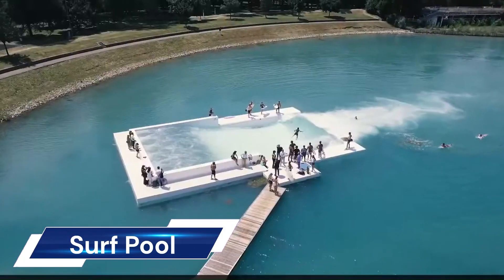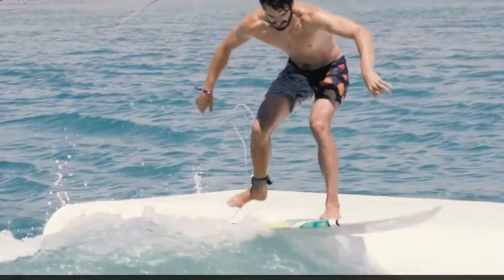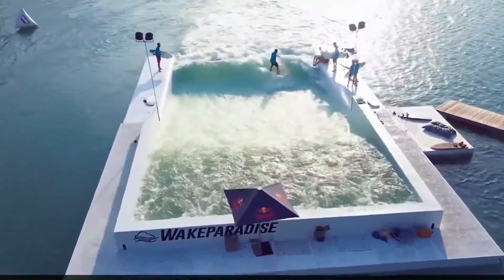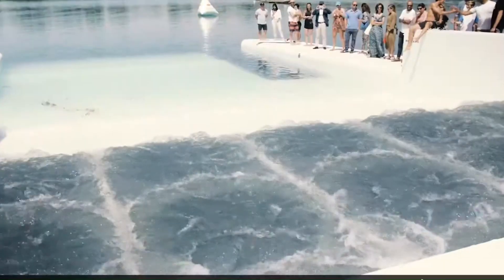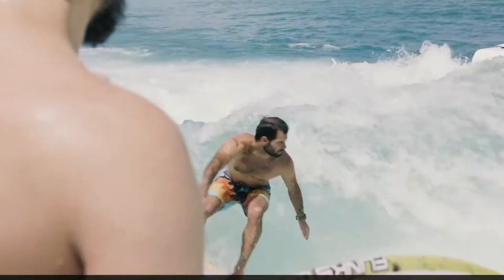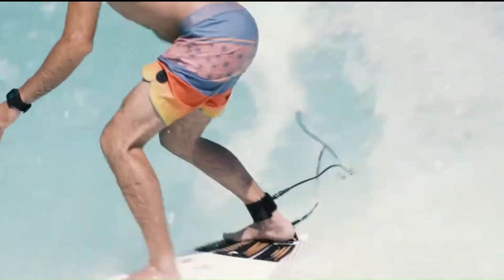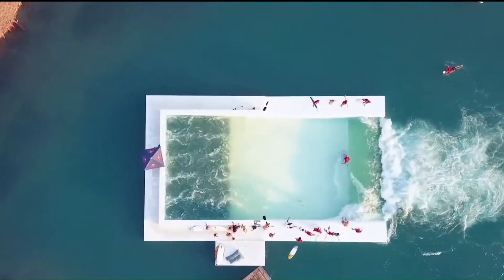The Unit Surf Pool is a groundbreaking innovation in artificial wave technology. It's an eco-friendly and energy-efficient design that creates a powerful, endless deep-water wave that can be installed virtually anywhere in the world. With a simple push of a button, the wave's height can be adjusted, making it suitable for all ages and skill levels, from first-time beginners to highly skilled professionals. It produces a large open wave shape with a surfable face up to 1.8 meters (6 feet), allowing for massive bottom turns and maneuvers.